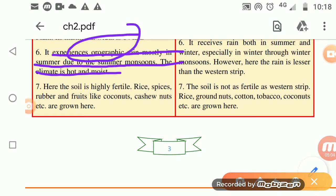The Western Ghats experience orographic rain mostly in summer due to summer monsoons, making the climate hot and moist. Orographic rain occurs when the sea water gets heated, vapor rises, clouds form, and rains occur. The soil is highly fertile, and crops such as rice, spices, rubber, coconut, and cashew nuts are grown here.